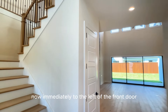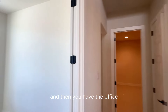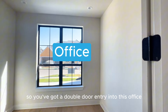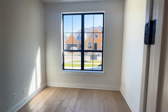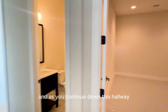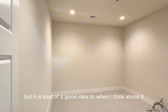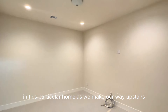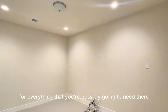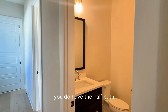Immediately to the left of the front door, you have the staircase going up, and then you have the office — a double-door entry into the office located on the front of the home, really nice and bright. As you continue down the hallway, you come to the media room. It's not often that you'll see the media room on the first floor, but it's a good idea in this particular home, as I'll explain when we make our way upstairs. It's pre-wired for everything you'll need. Adjacent to the media room, you do have the half bath.